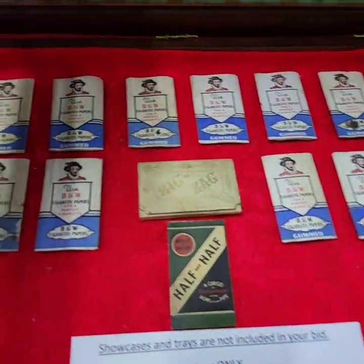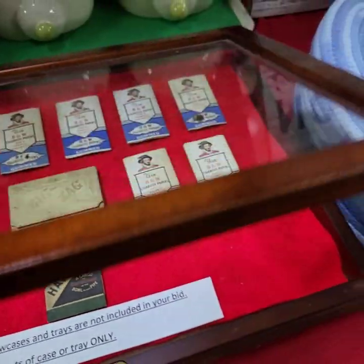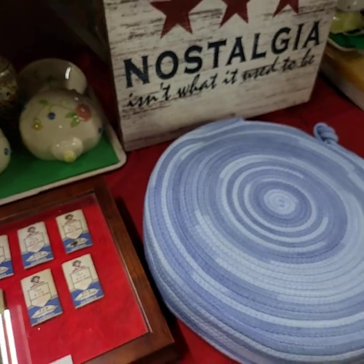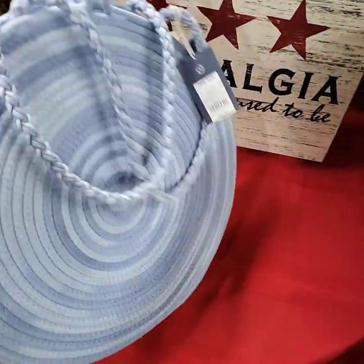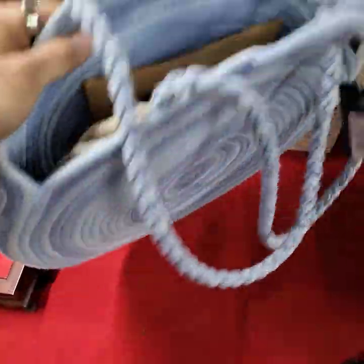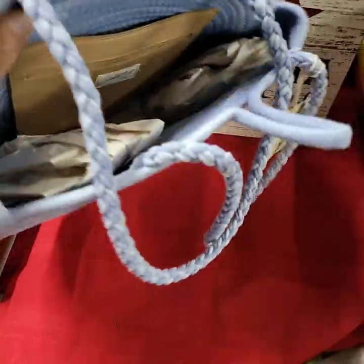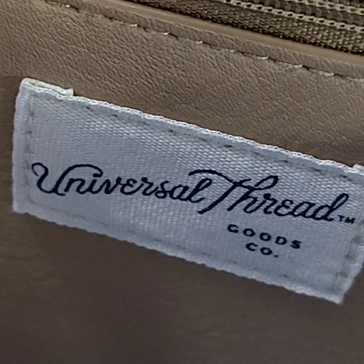Vintage rolling papers. Sorry about the lighting, and if you have any questions just let me know — more than happy to send you better photos. This is neat — they took two pieces and sewed them together into a nice little carry-all bag, brand new condition. Universal thread.